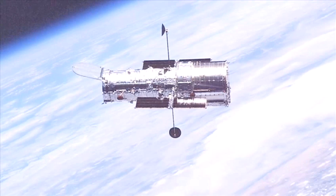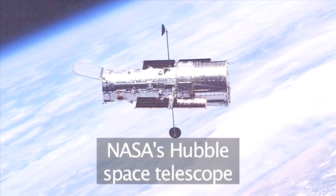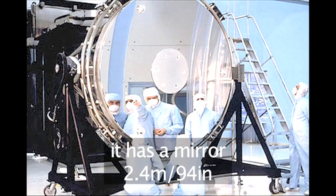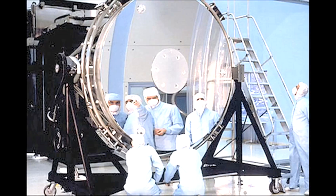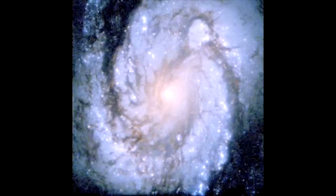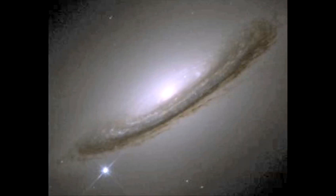In 1991, NASA launched the Hubble Space Telescope into orbit around the Earth. It is a reflecting telescope with a primary mirror of 2.4 meters or 94 inches in diameter. Because it is above the Earth's atmosphere, it has given us unprecedented images of deep space objects.